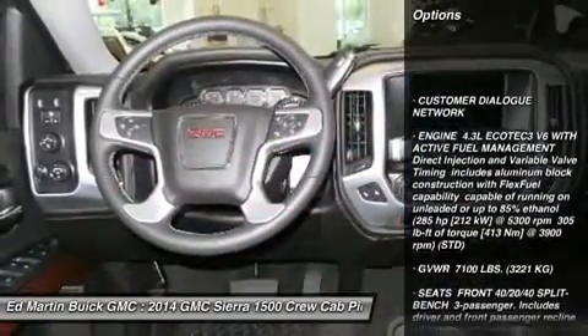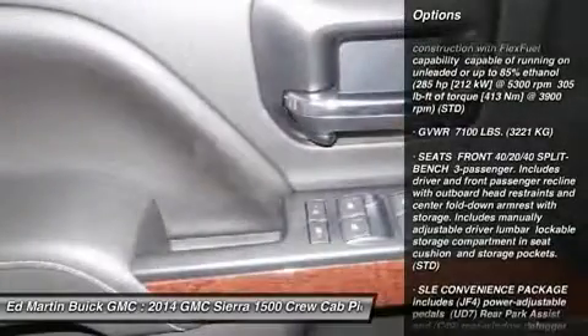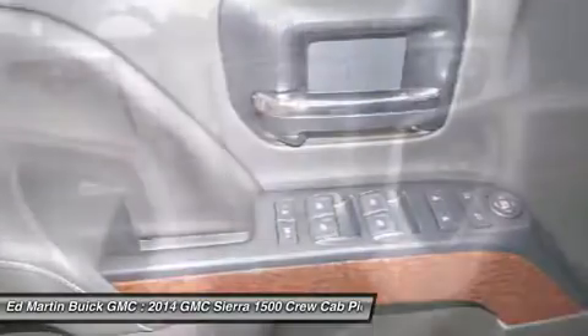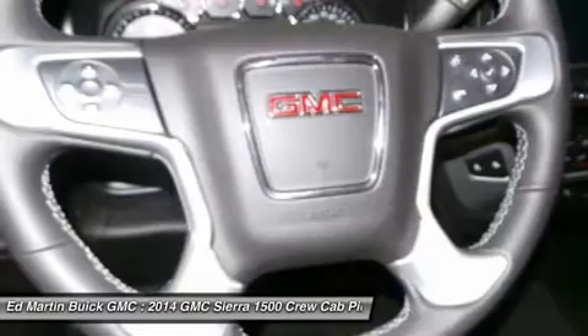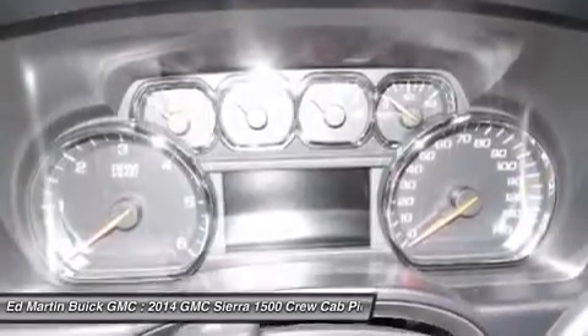Stability control, traction control, anti-lock braking system, steering wheel audio controls, air conditioning, power steering, adjustable steering wheel, cruise control, aluminum wheels, floor mats. Wouldn't you look great in this vehicle?